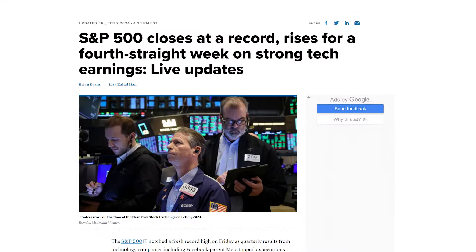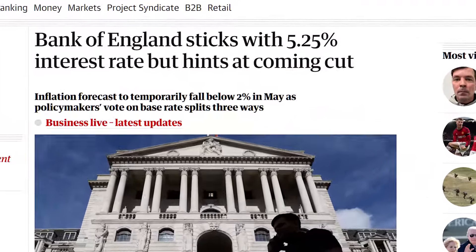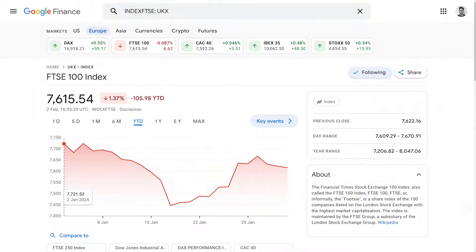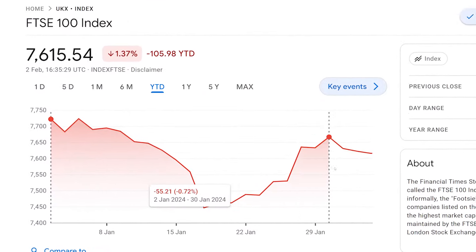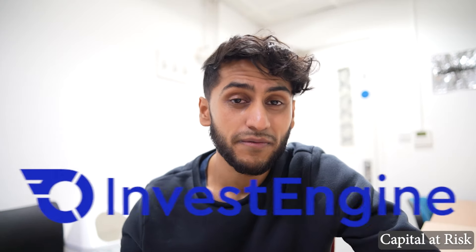This year the S&P 500 hit all-time record highs and to date it is up by over 4.5%. However in the UK things don't seem to be getting any better, with the Bank of England saying they're not going to reduce interest rates anytime soon because we have something called sticky inflation. As a result the FTSE 100 is down by over 1.3% and the FTSE 250 is down by over 1.5%. I don't care about the noise because in my InvestEngine portfolio I invest £100 per month regardless of where the market is heading.